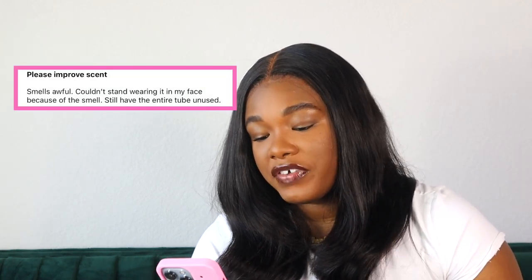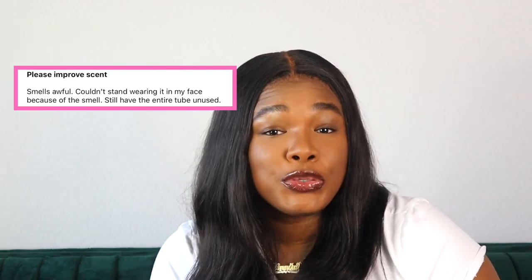This has a 3.7 overall rating on Sephora — that is crazy to me. We gotta see what the girls are saying. Please improve the scent. Smells awful. Couldn't stand wearing it on my face because of the smell. Still have the entire tube unused. I'm gonna let you cook, because you ain't never lied. I can't hold you. Topical Faded Serum to me smells like a relaxer. I haven't had a relaxer in at least a decade, but this takes me back — sitting in a chair getting a touch-up, protecting my ears and forehead so I don't get burned, thinking, damn, I should've never scratched my scalp last night.